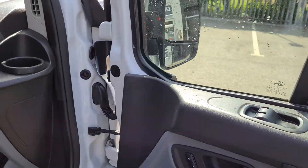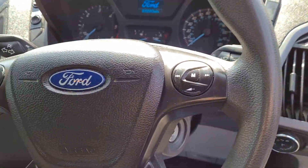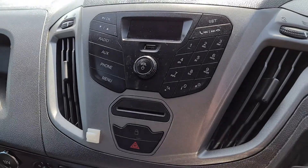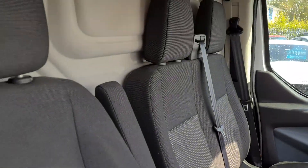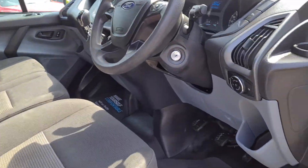There's electric windows, multifunctional steering wheel, and Bluetooth radio. It also has air conditioning in this particular van. The interior's in really nice clean condition — no rips, no tears, no stains.